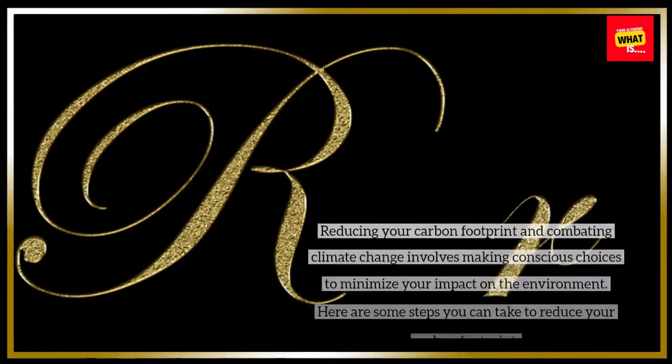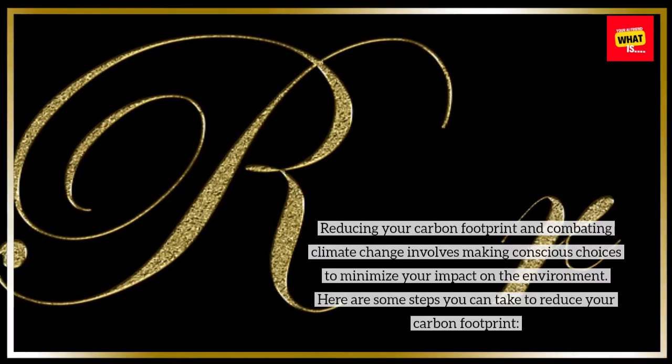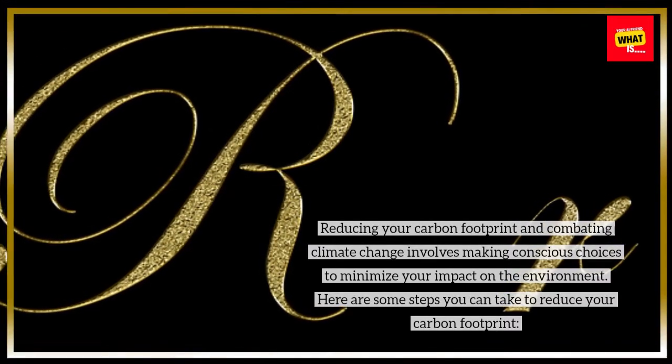Reducing your carbon footprint and combating climate change involves making conscious choices to minimize your impact on the environment. Here are some steps you can take to reduce your carbon footprint.